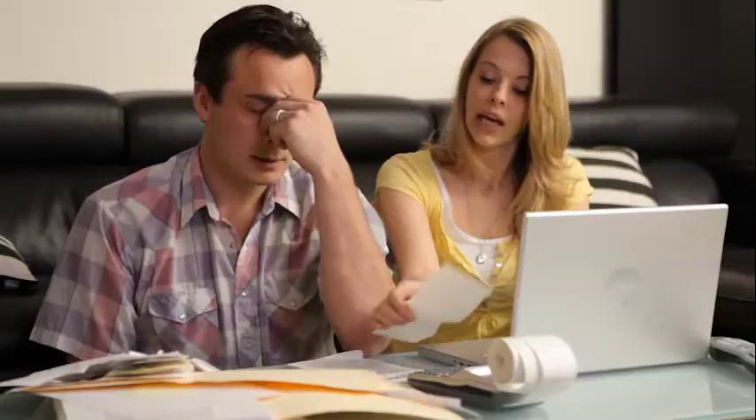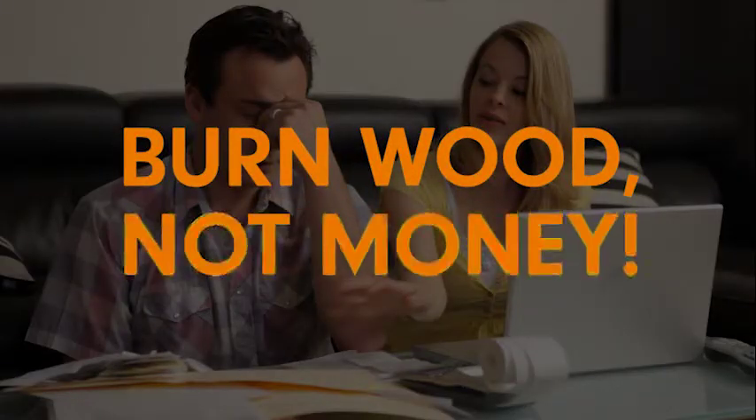Are you tired of high heating bills? Are you tired of big companies taking your money every month? Are you tired of barely making it? It sounds like you need to start burning wood, not money.